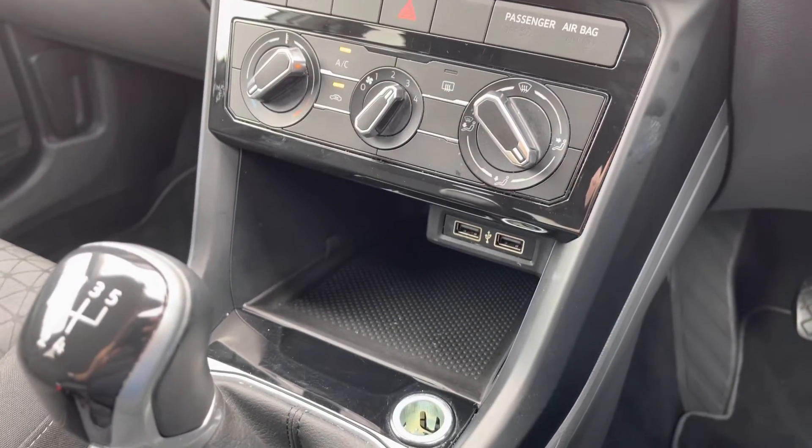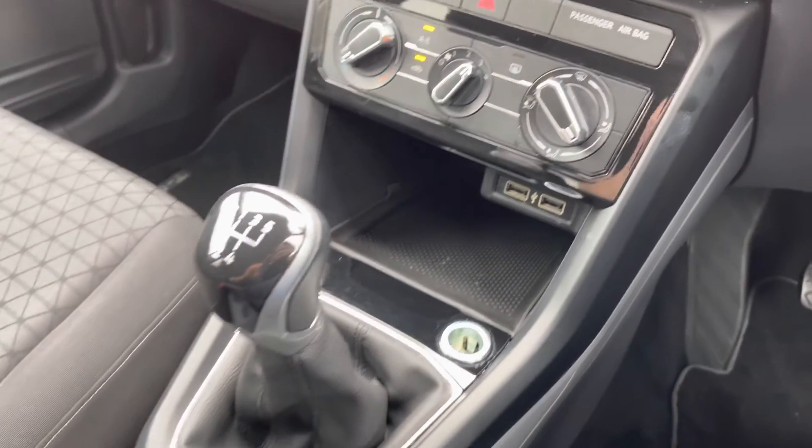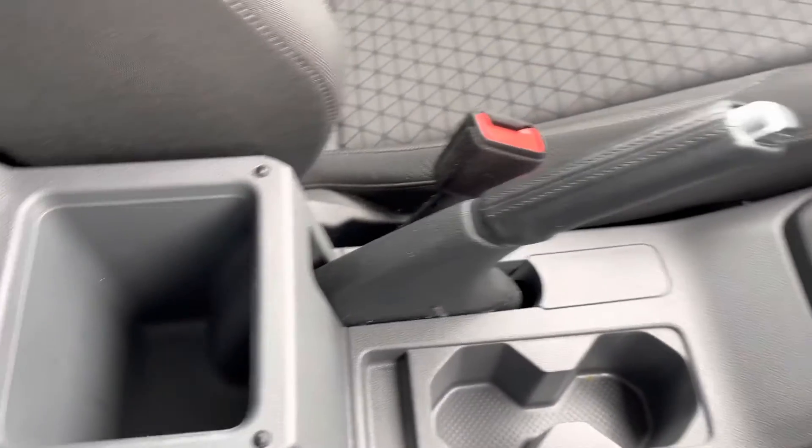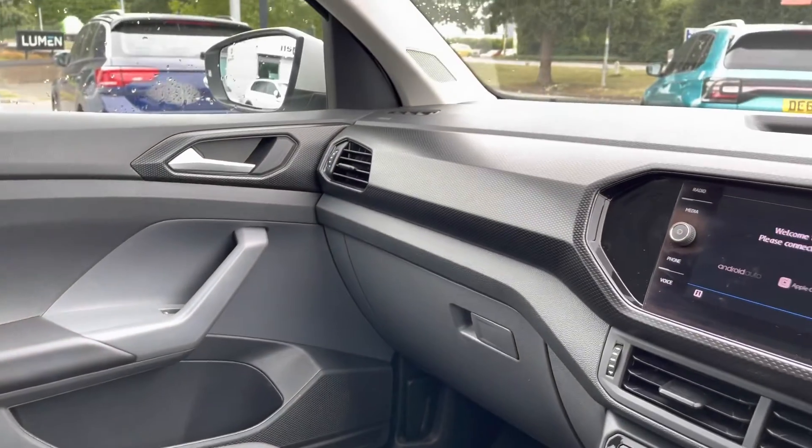Just below that, you do have a little bit of storage as well as multiple USB ports so you can charge multiple devices on the go. There are a couple of cup holders down the centre, as well as a little bit of storage under the armrest for any valuables you might want to keep out of sight.